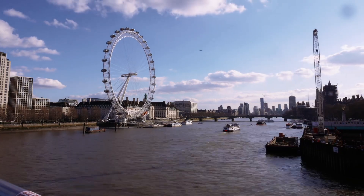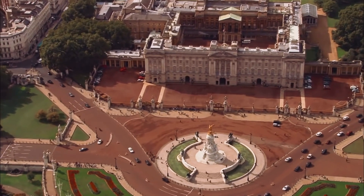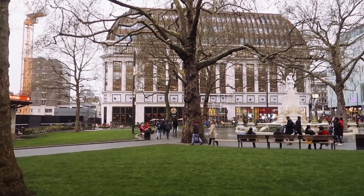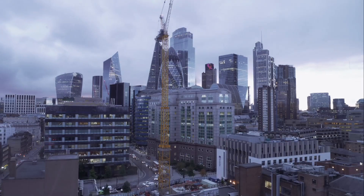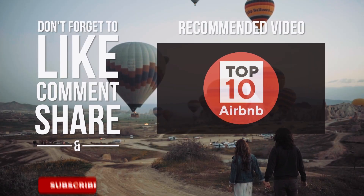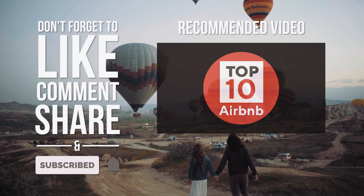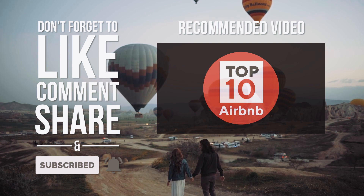That concludes the top 10 cheapest Airbnb vacation rentals in London under $100. Let us know your experiences at any of the rentals mentioned in the video in the comments — we would love to hear from you. Please leave this video a like, it helps us a lot. Subscribe to our channel so you're notified when we publish a new video. Bye for now, and I'll catch you on the next one.